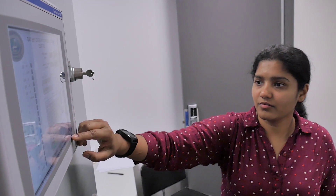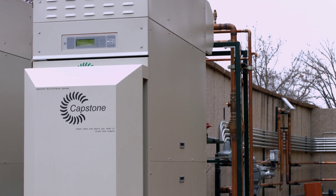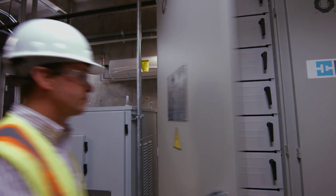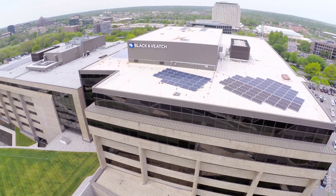Black and Veatch has integrated and developed its own controller to control the overall microgrid that we've put in for our innovation pavilion. It is a PLC-based system; we have our own controls architecture written out, so the entire sequence of operation for automation of the individual generating assets — the microturbines, the battery energy storage system, and the PV solar — are all controlled by our master controller for the microgrid.